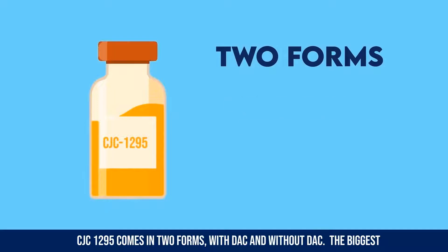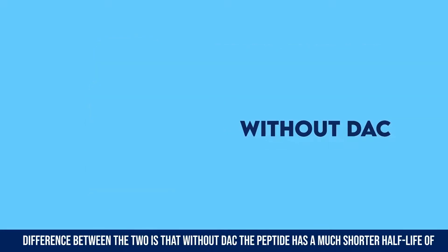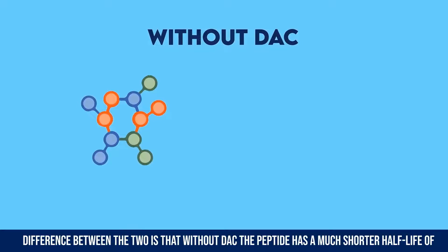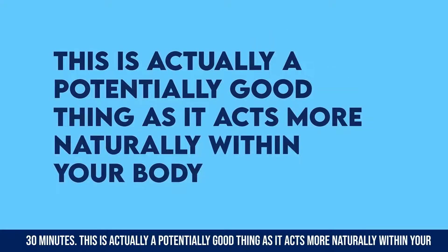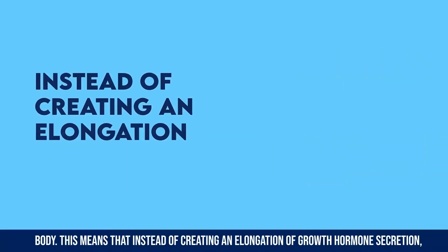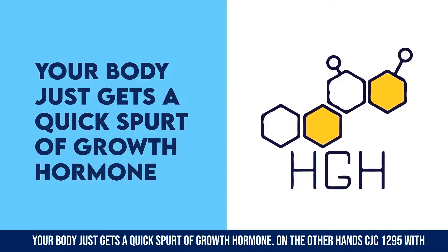CJC 1295 comes in two forms: with DAC and without DAC. The biggest difference between the two is that without DAC, the peptide has a much shorter half-life of 30 minutes. This is actually a potentially good thing as it acts more naturally within your body, meaning your body just gets a quick spurt of growth hormone.